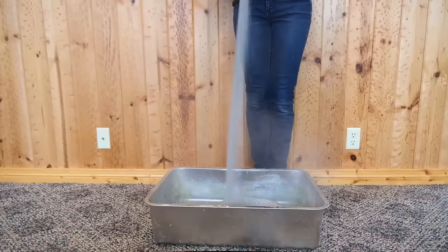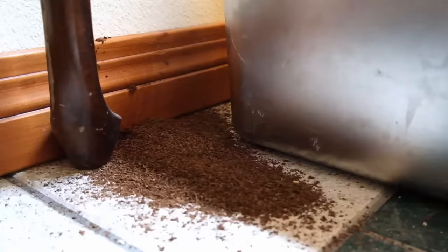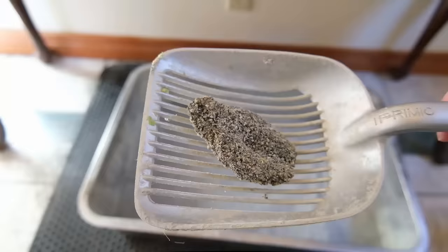I've been evaluating their dust production, odor control, tracking and scattering, scoopability, and other key factors. Let's talk a little bit more about our top 13 recommendations and my experience using each of them with my two cats.